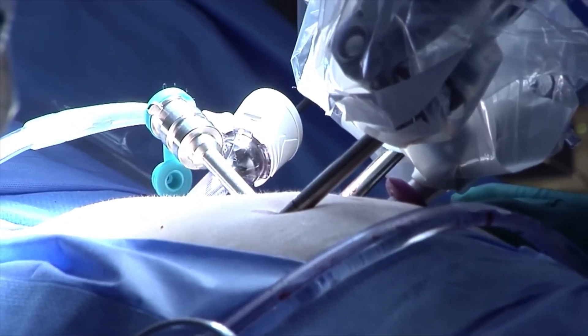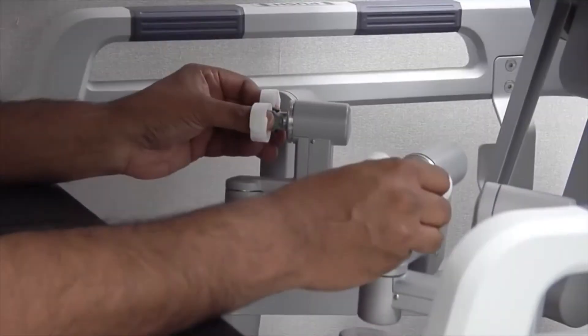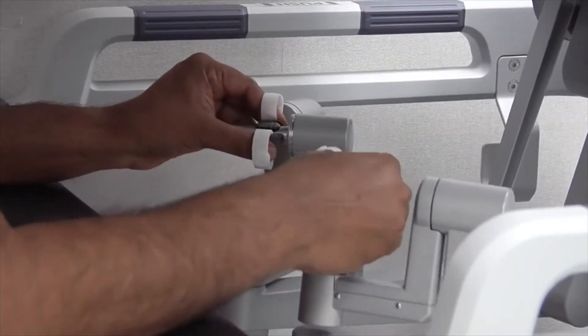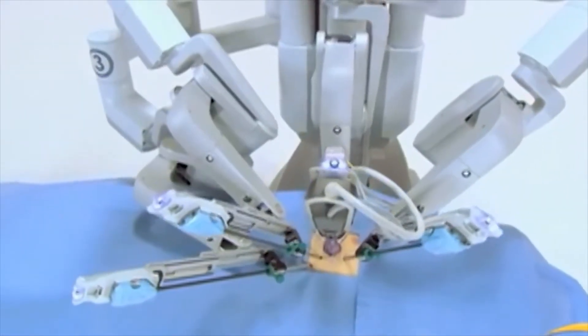Traditionally, coronary artery bypass surgery is done through an incision opening your chest. With this robot-assisted approach, we can do it through a much smaller incision on the left side of your chest. I'm actually sitting at the robotic console in the corner of the room, and my whole team is at the bedside with the patient, and the robot is actually inside the patient.